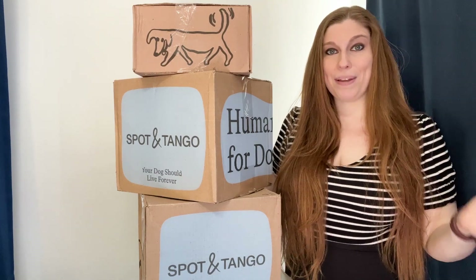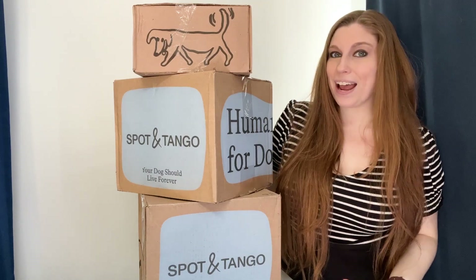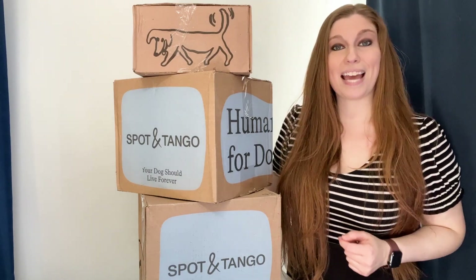I have one senior dog and two puppies. I'm really excited to give this one a try — our first boxes just arrived today and I'm going to bring you along on the journey to see how they like it.